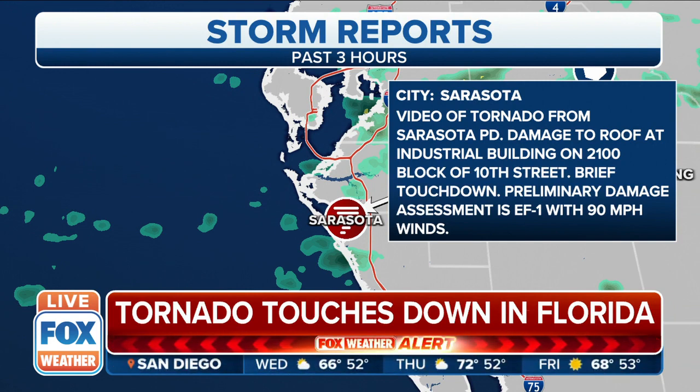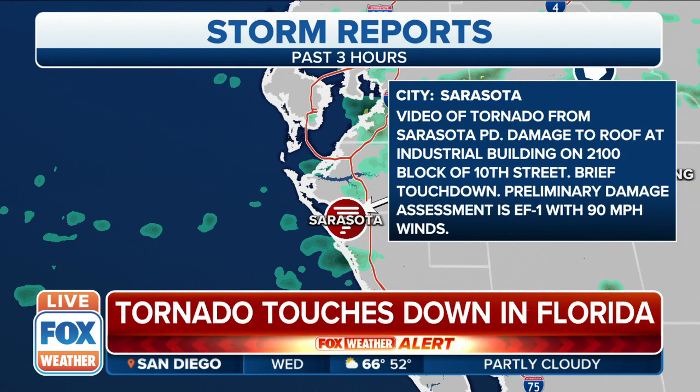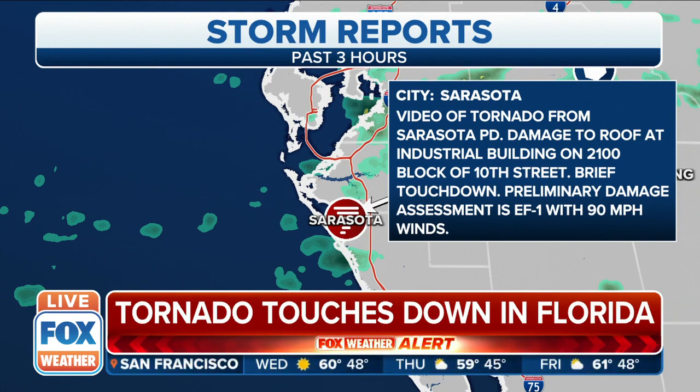The National Weather Service will go out and survey the damage — they have a team that does this. They'll look for any twisting nature to that damage and let us know the exact official report from the Sarasota area in western Florida.